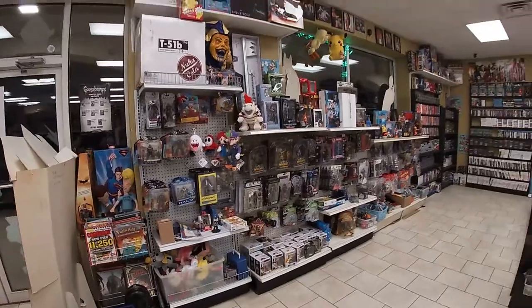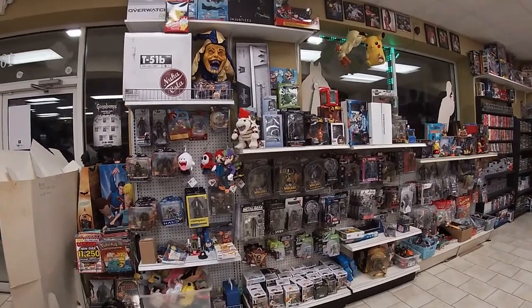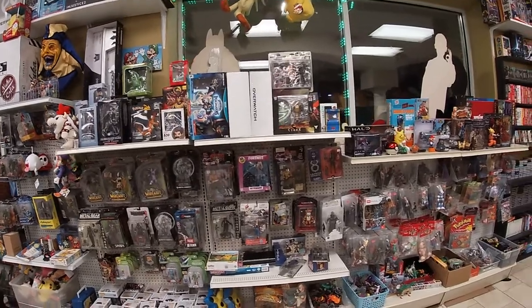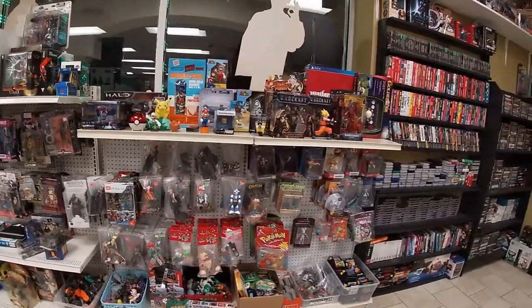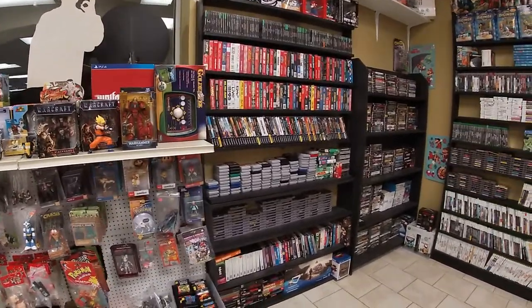Going back to the left when you walked into the front, this is our video game store section. This whole wall is mostly toys related to video games — Mario, Pokemon, Crash, Minecraft, Mortal Kombat, Final Fantasy, whatever.